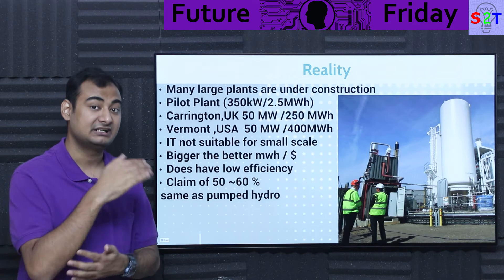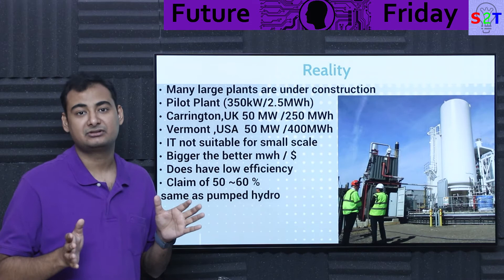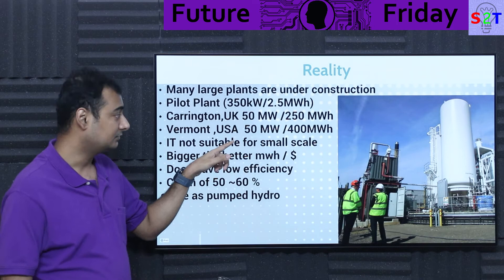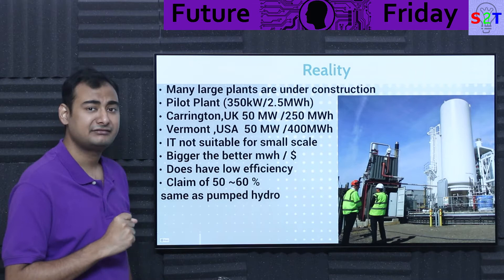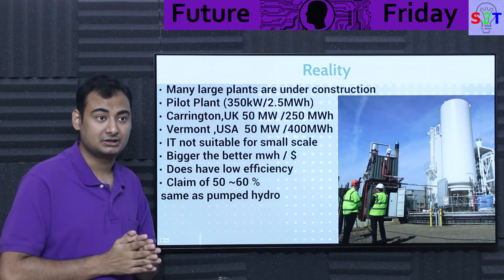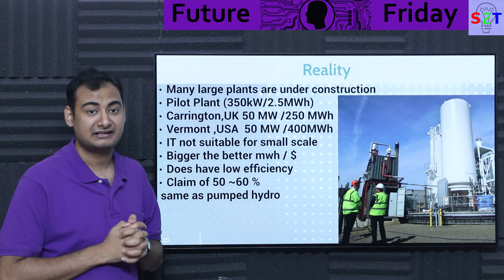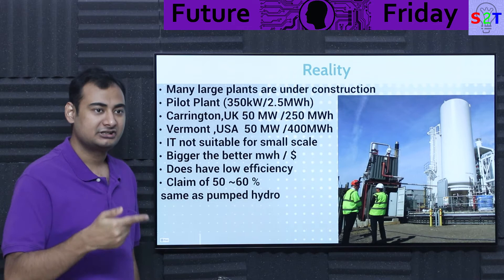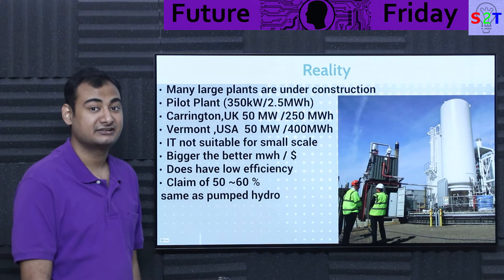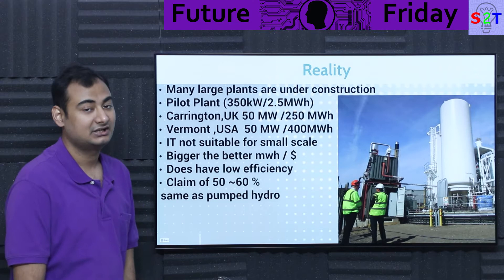Their claims of 50-60% efficiency are predicated on making the system large — the bigger you make it, the easier it becomes. In Carrington, UK, they're building a plant with 50 megawatt power output and 250 megawatt-hour capacity — about five hours of storage. In Vermont, USA, another 50 megawatt unit but with 400 megawatt-hour capacity — around eight hours of storage. All these plants already have land sold and are in the design and ordering phase, because every component is just standard industrial equipment.